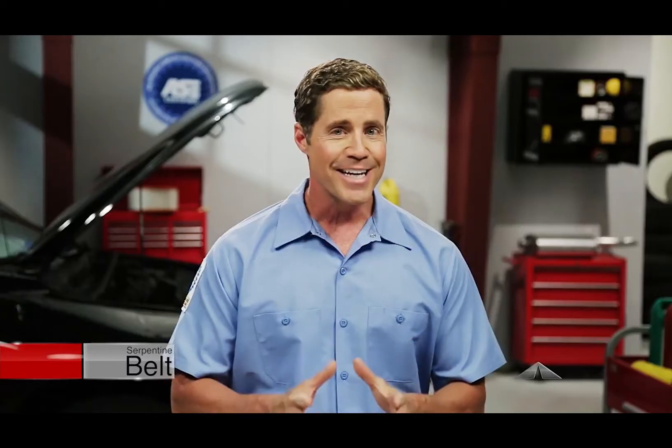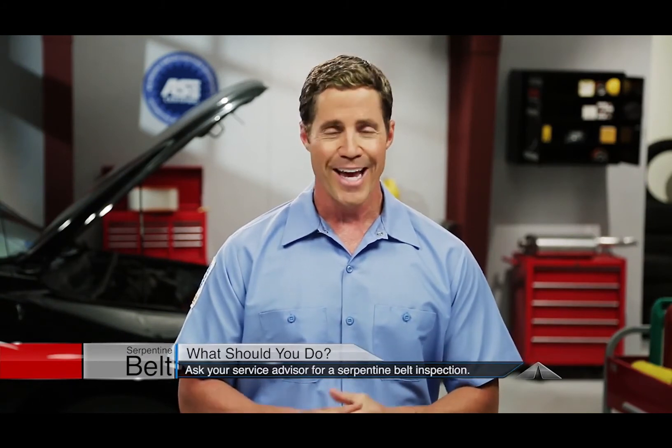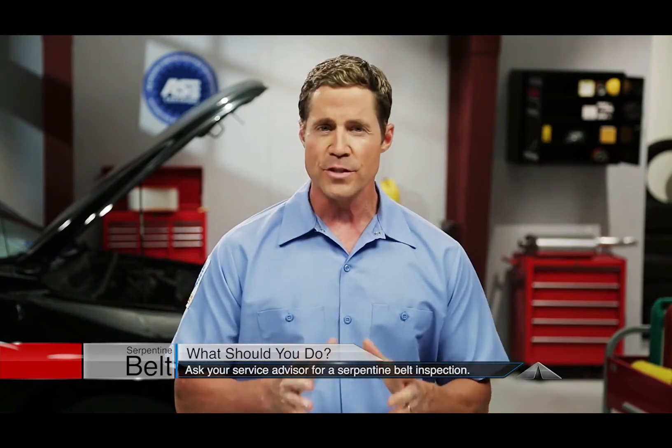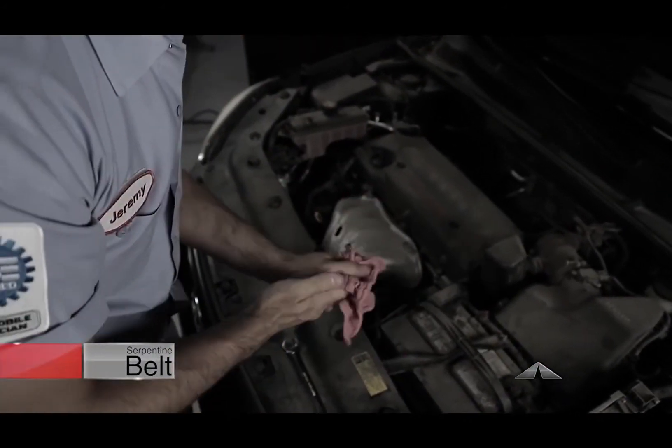A complete accessory drive system service replaces the serpentine belt, the belt tensioner, and any idler pulleys your vehicle might have. Your service advisor can have your system inspected and let you know if it's time for a replacement.